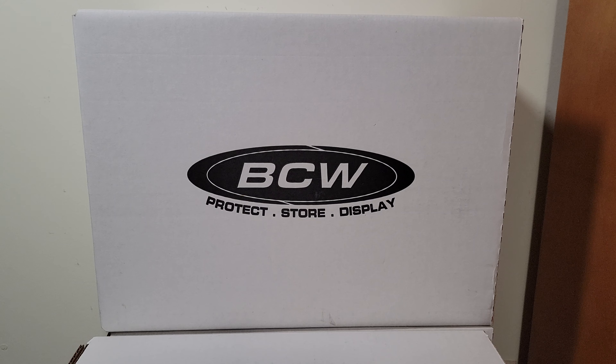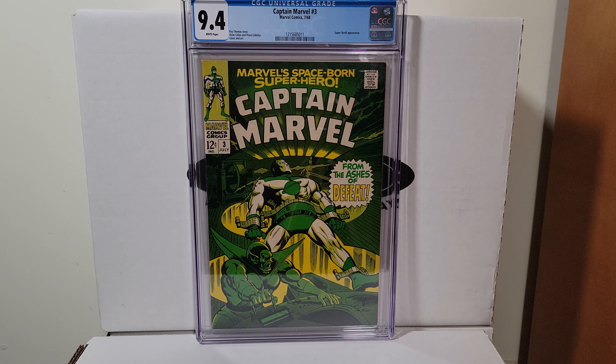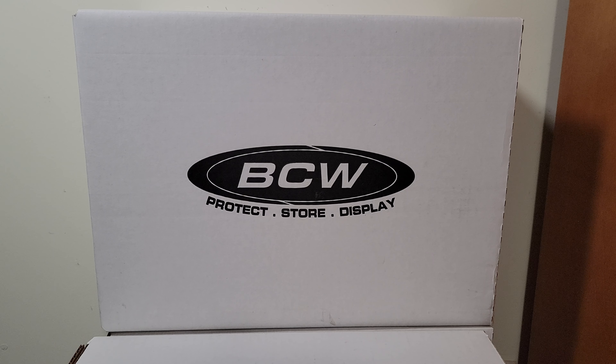Captain Marvel number three, 1968, Gene Colan. Great looking green cover — beautiful example of a Silver Age book. It's got white pages also.